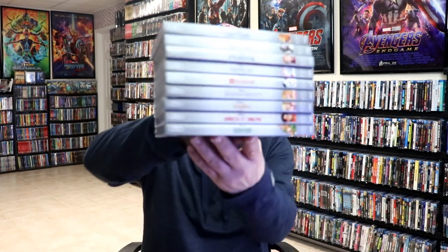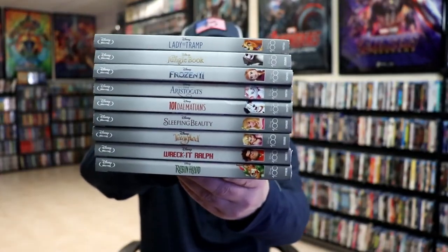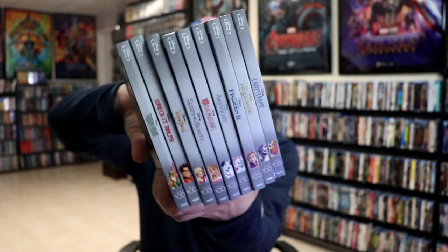Another set I had to pick up was more of the Disney 100 editions on Blu-ray — I ended up getting all of these added to the collection.